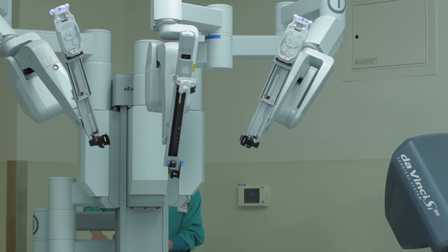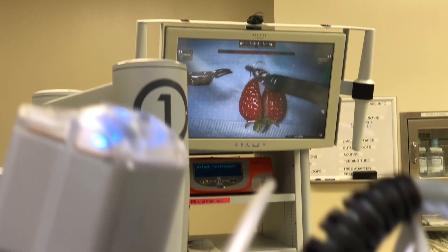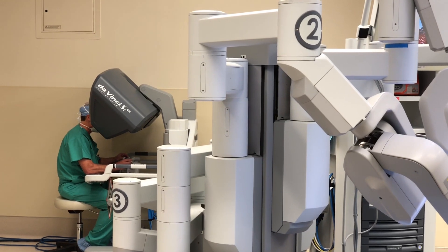The DaVinci Surgical System is the latest in surgical and robotic technologies and we are proud to offer that here at Northoaks Health System.